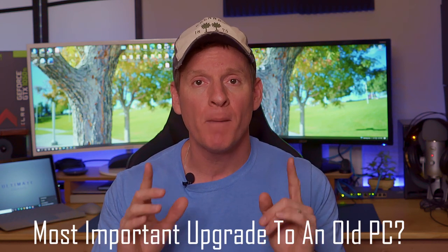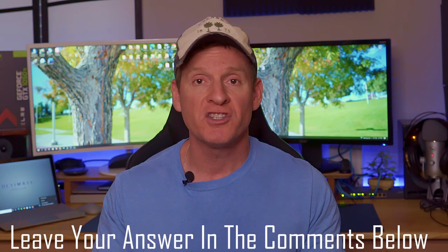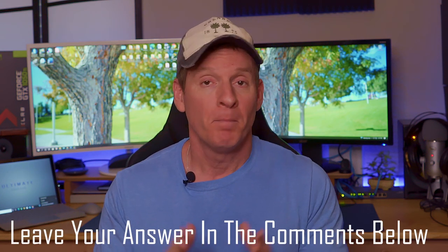What's up guys, welcome back to the Ultimate Tech Hub. So guys, let me ask you a question: what do you think is the most important and effective upgrade you can make to your old desktop computer? Leave your opinions in the comments below. Better yet, hit pause, type out your answer, then hit play.